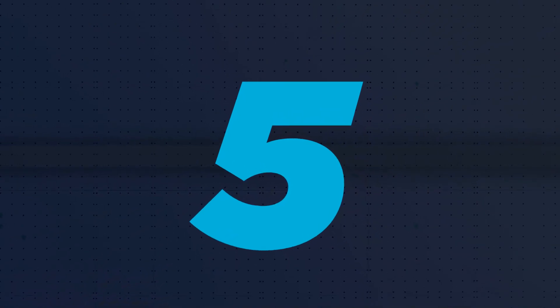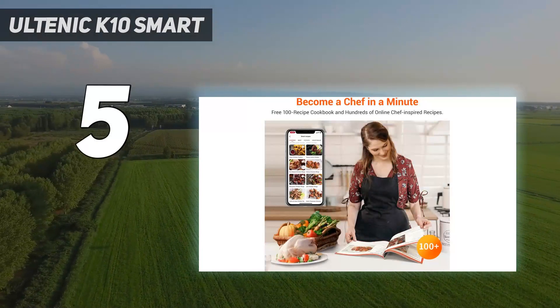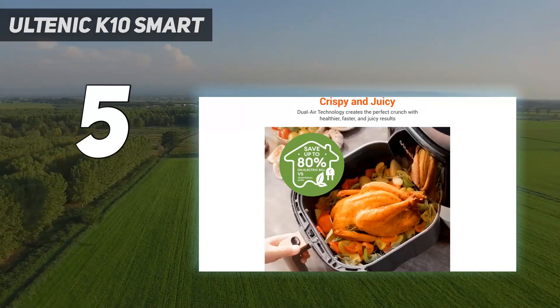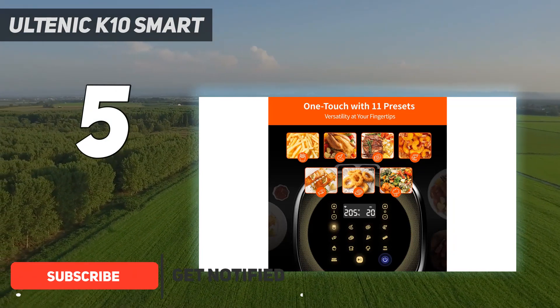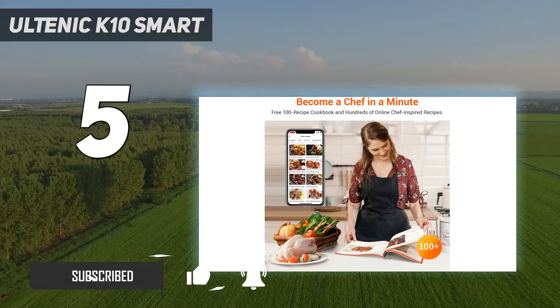Starting at number 5: the Ultenic K10 Smart. If you have yet to ever own an air fryer but are a little nervous to try out new appliances or are conscious about spending money, the Ultenic K10 is a good one to consider. During our review, it was hard to find fault in its results.